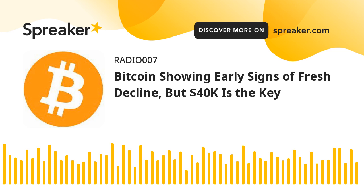Bitcoin started a downside correction and traded below $42,000 against the US dollar. BTC must stay above $40,000 to avoid a trend reversal. Bitcoin started a fresh decline below the $43,000 and $42,000 levels. The price is trading below $43,000 and the 100 hourly simple moving average. There was a break below a major bullish trend line with support near $42,500 on the hourly chart of the BTC-USD pair.